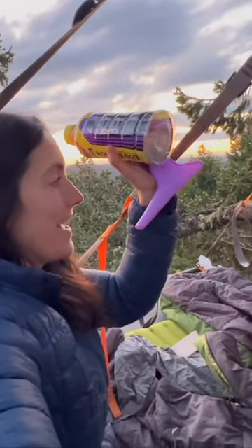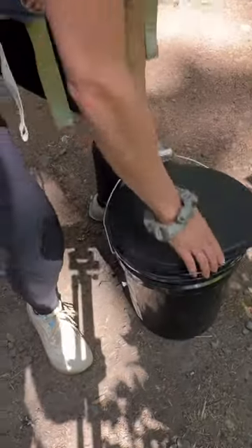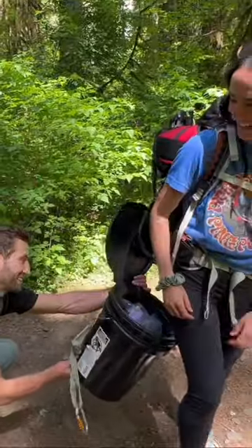Now I know what you're wondering — what if you have to go? That's where this funnel and bottle come in handy. Now if you have to do the dreaded, there is a bucket, but let's just hope you don't have to do that because you'll need a friend.